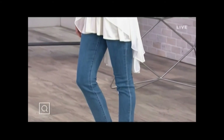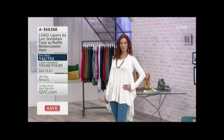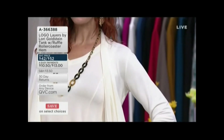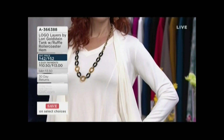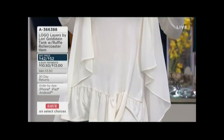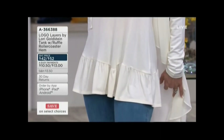When one is getting dressed, logo lovers put a bra on first, tank top second, and then perhaps more layers. So we all need a tank top — and this one is really good. There's a new color, and it's what we call the ruffle rollercoaster hem. 200 orders already!